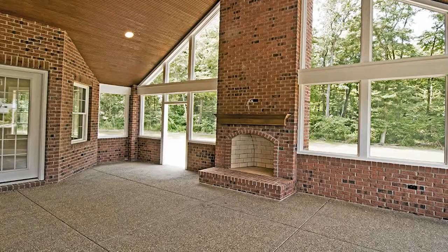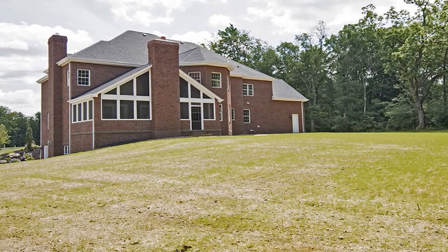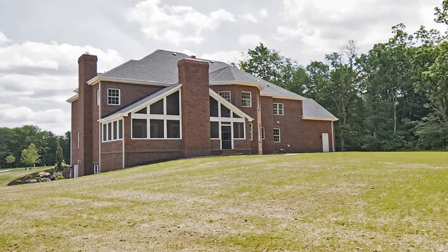Wash your cares away in a luxurious master bath, offering a shower with multiple body jets and a self-drying bubble tub. For more information on this signature residence in Silver Pines, please contact Kathryn Blandy.